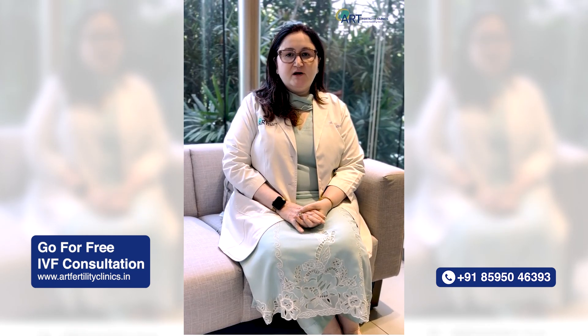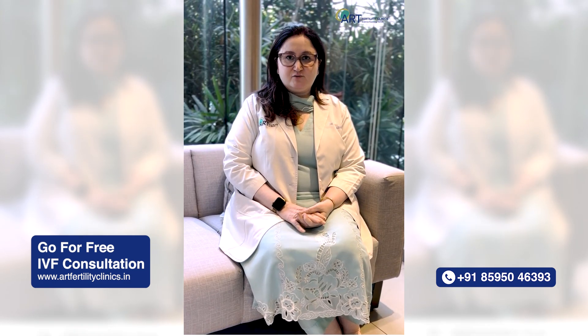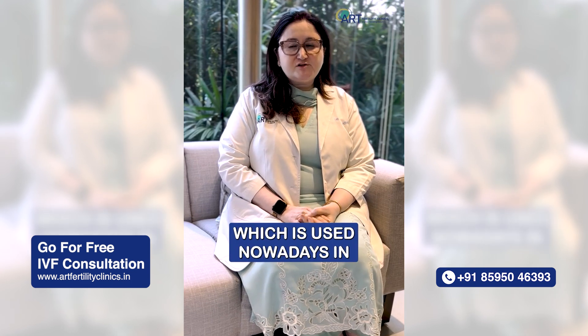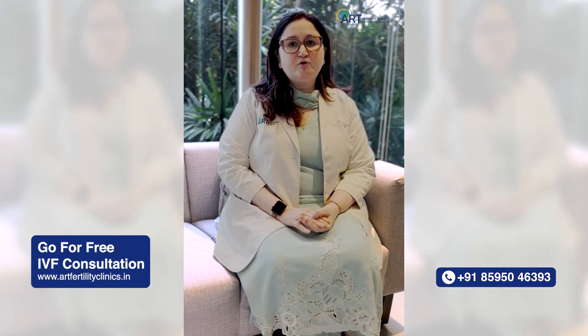Hi, I'm Dr. Minakshi Doha, Director at Art Fertility Clinics, Gurgaon. Today we will be talking about a very common term which is used nowadays in IVF clinics — that's Embryo Pool.